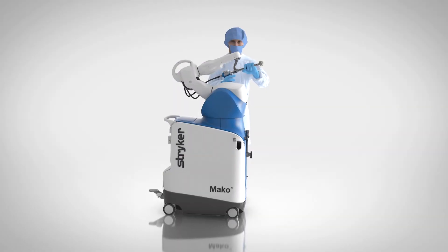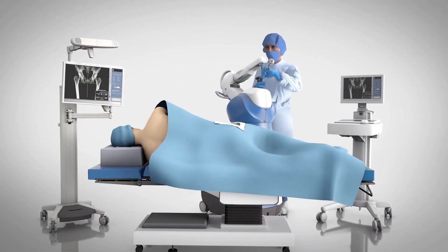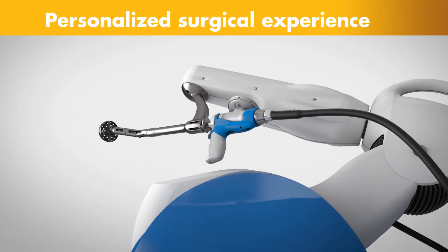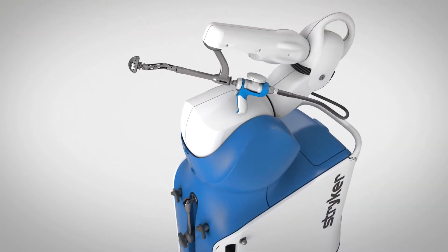Meet Mako, a robotic arm-assisted technology used by surgeons to perform total hip replacements. This unique technology helps surgeons provide a personalized surgical experience where each surgical plan is based on a patient-specific diagnosis and anatomy.